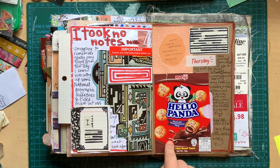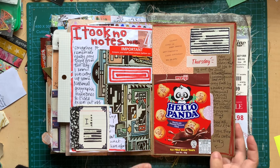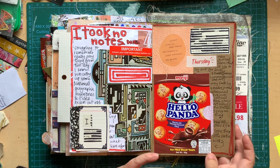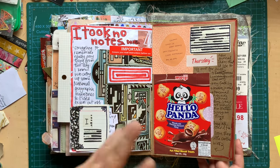We were eating these Hello Panda little biscuit things with chocolate on the inside — they are yummy. I really love a good biscuit, which is what we call cookies here in New Zealand. In case you're American and think of biscuits as something else — we call cookies biscuits.